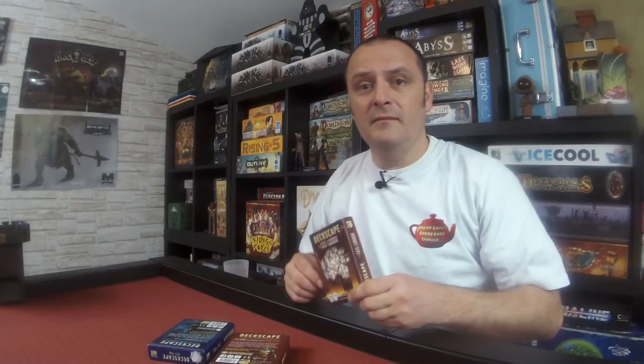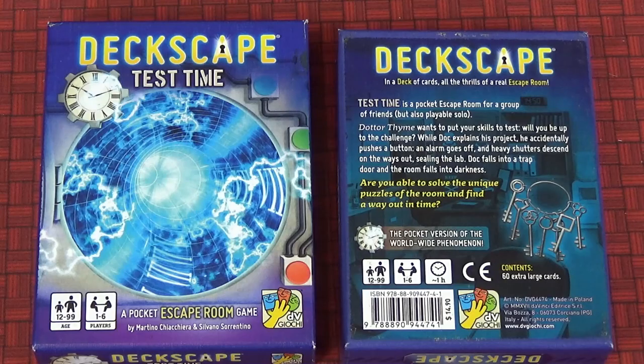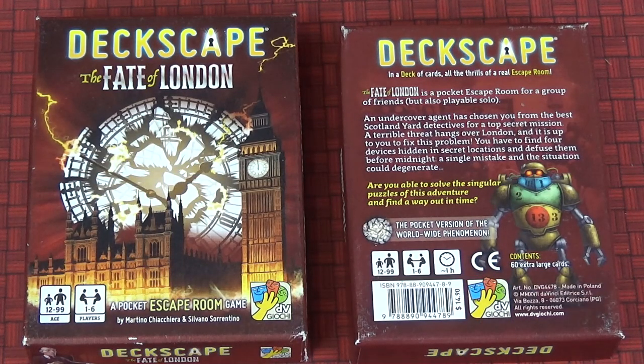Within a matter of minutes you'll understand the game and be playing away, which is a blessing for a board game. Once you've played one of these you can easily jump into another one. The short rules lead into a short story — these stories are very light. In one you're helping a nutty professor construct a time machine; in 'The Fate of London' it's more like Sherlock Holmes — you're a detective trying to stop Moriarty from blowing up Big Ben.